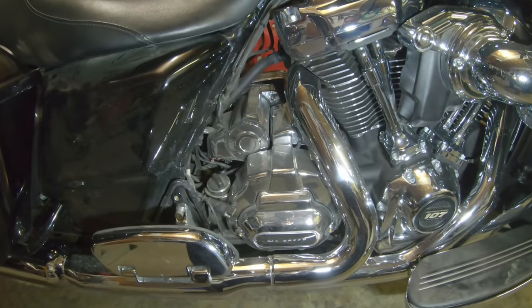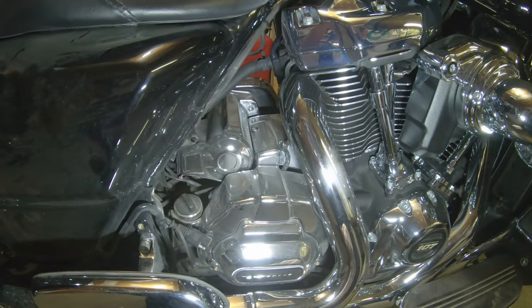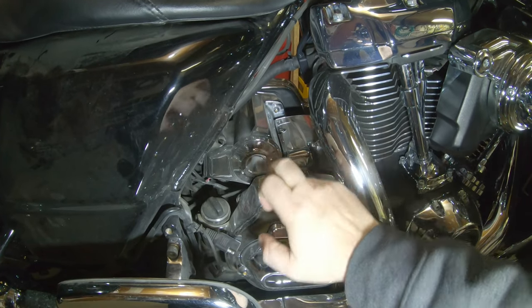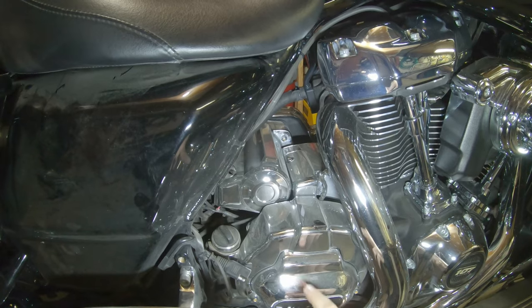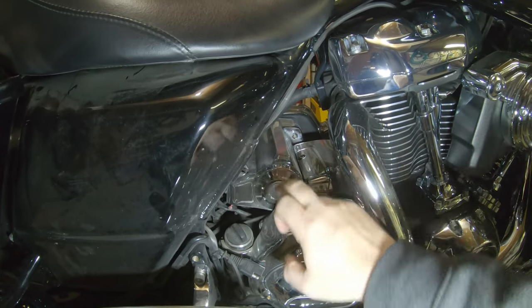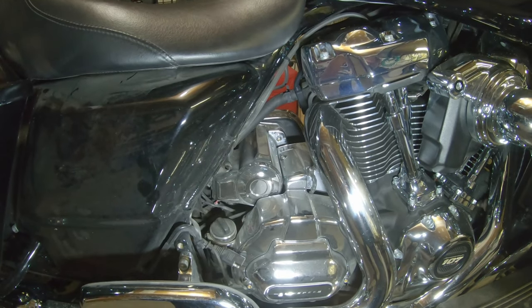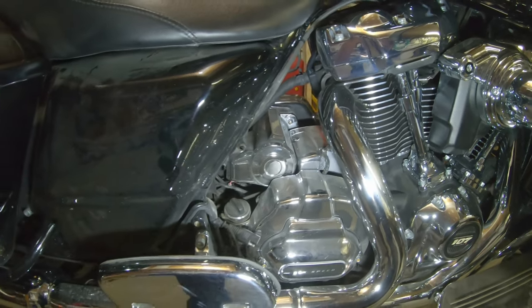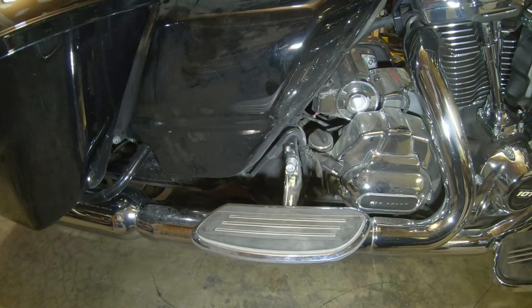I did a fair amount of engine dress-up here. All of this is from Kuryakyn — the starter cover, the transmission top cover. Chrome doesn't get you home, but it does dress up the bike. I did swap out the pegs for floorboards for the wife — another Amazon special.